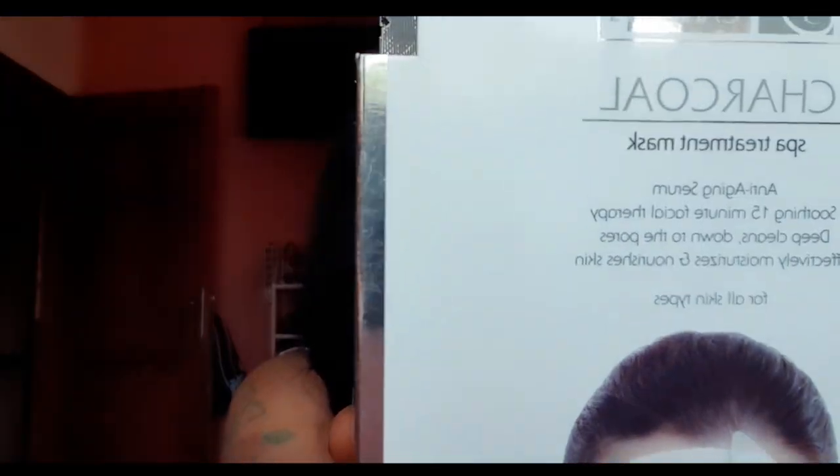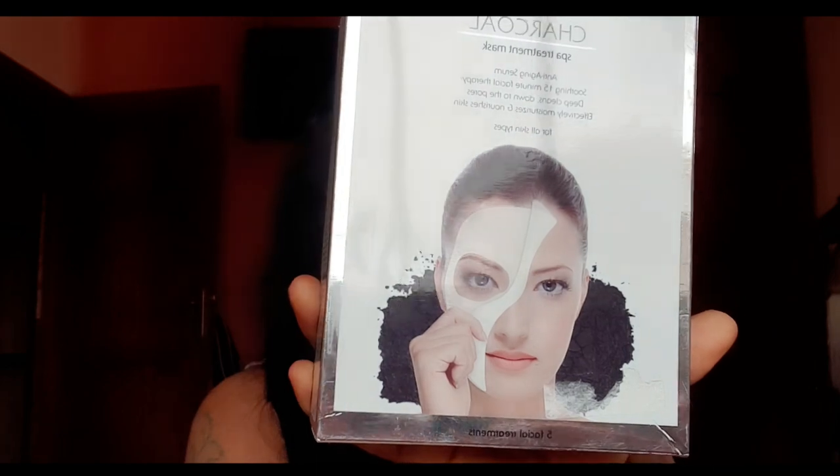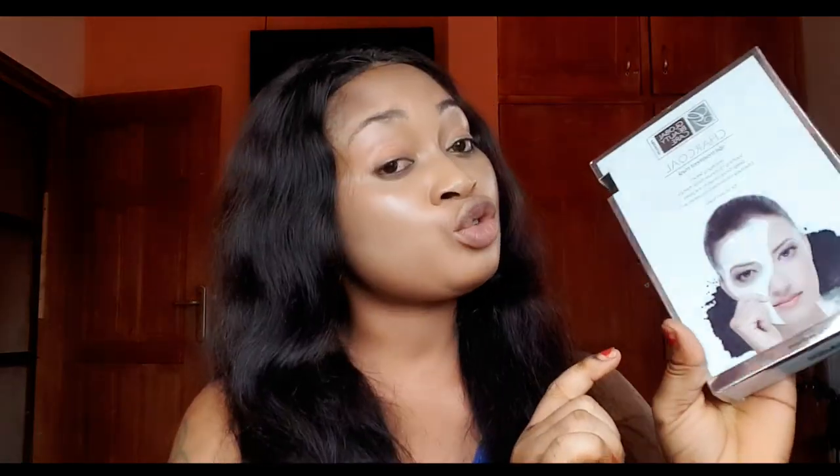The next facial mask I'll be bringing to you guys is your charcoal spa facial mask. This is a treatment mask — if you're suffering from acne, spots on the face, pimples, and you don't know what to do about it, you need something to just revive your face. This is a facial treatment mask. I'll be dropping all the listed masks in the description box. We sell them — feel free to purchase from us, Peggy Skincare, and we ship worldwide. I'll be dropping my Instagram page in the description box — Peggy underscore Skincare. Feel free to follow us, DM us, and purchase a product.